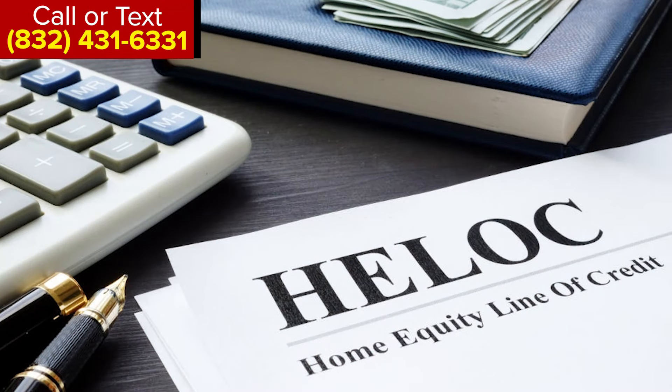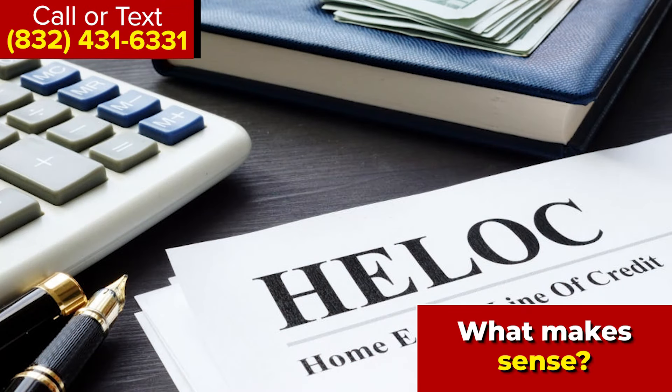A lot of people aren't aware that you can actually get a first position HELOC, which is known as the all-in-one, or a second lien HELOC. But sometimes you need to know when it makes sense to do one or the other.